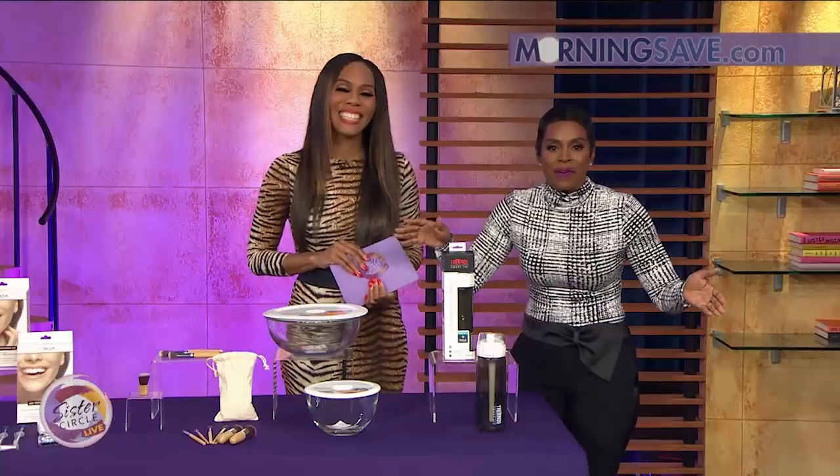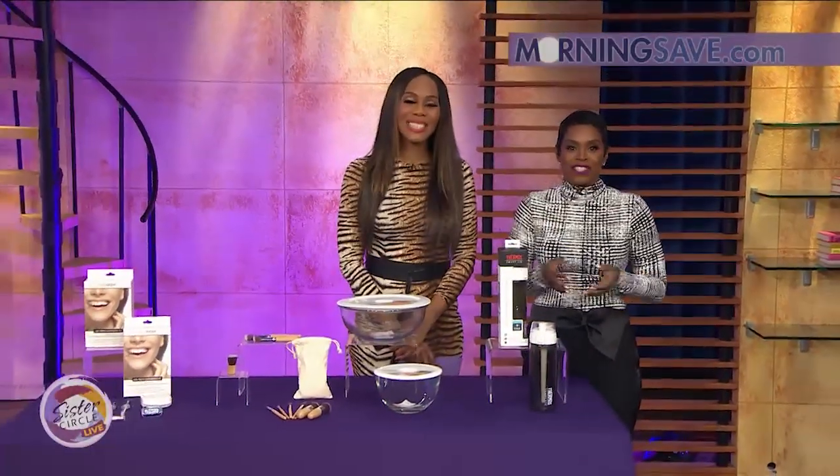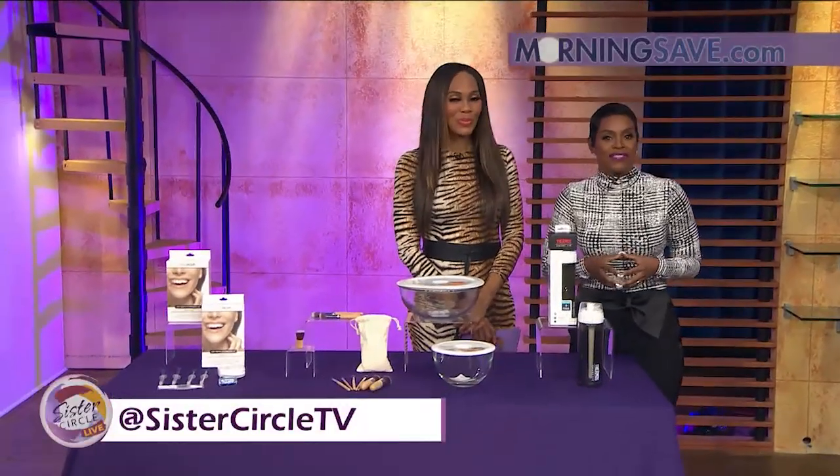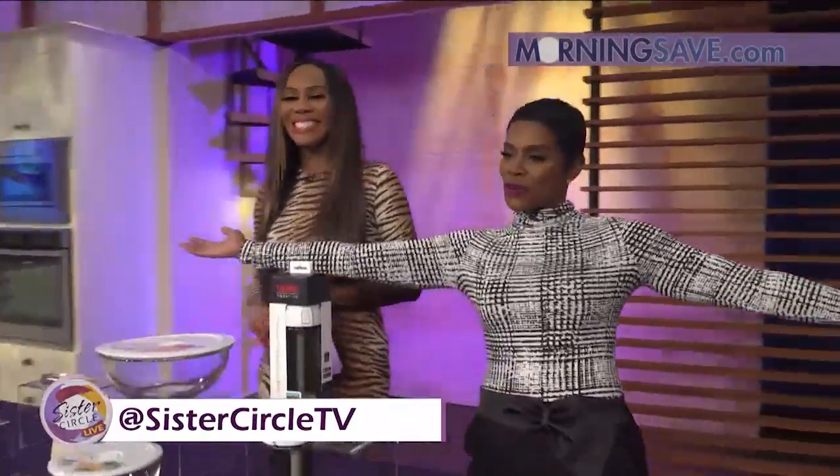Go ahead and pick all these items up at MorningSave.com. Thank you so much, Summer Jackson. And remember, the conversation always continues at Sister Circle TV on all social media platforms. Happy shopping to you from Sister Circle Live.